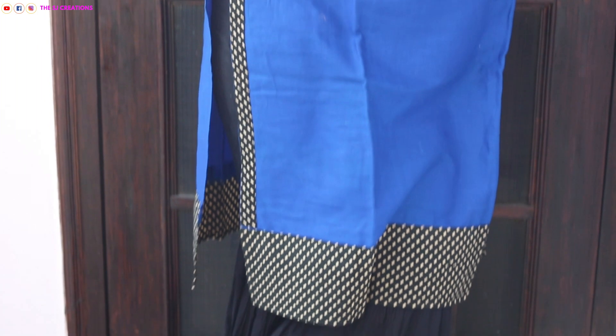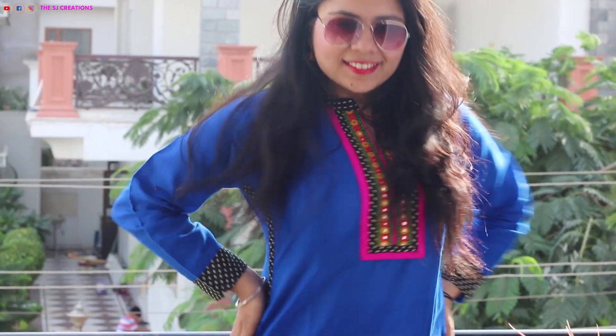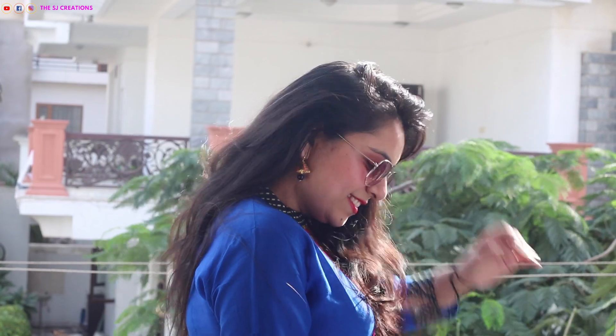Moving on to the fourth look, which is for Govardhan Puja. I am wearing a blue kurta with Sharara pants. This kurta has a little bit of detailing on the neckline, some mirror work, and it's a colorful piece. I paired it with the Sharara pants and for earrings I'm wearing chunky jhumkis. For photos I'm also wearing my red golden heels.